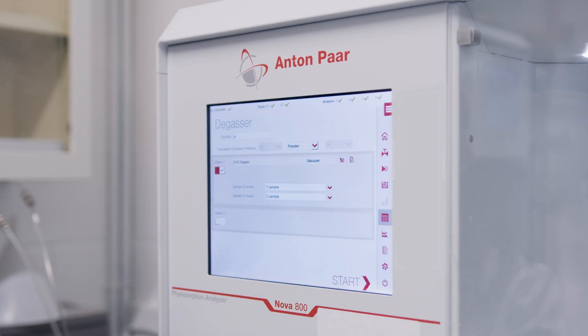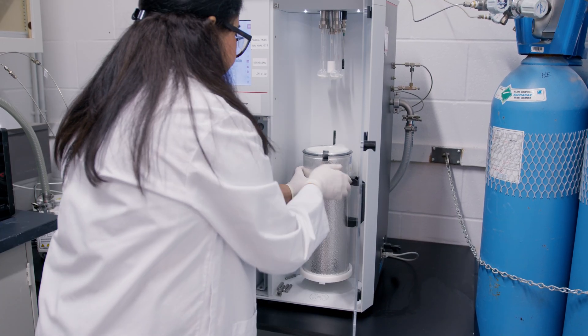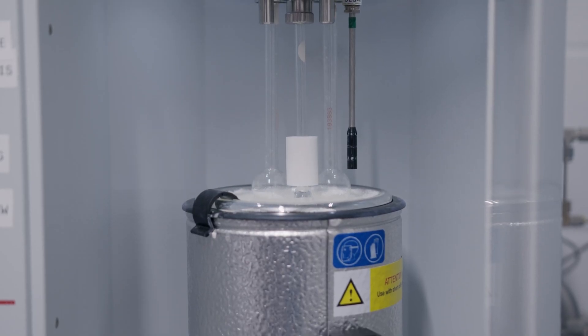I would describe Anton Paar as a very good instrument that gives consistent results for specific surface area all the time — efficient and low cost when it comes to the consumables used to run the instrument. I have had a very excellent experience with the service Anton Paar has provided so far.